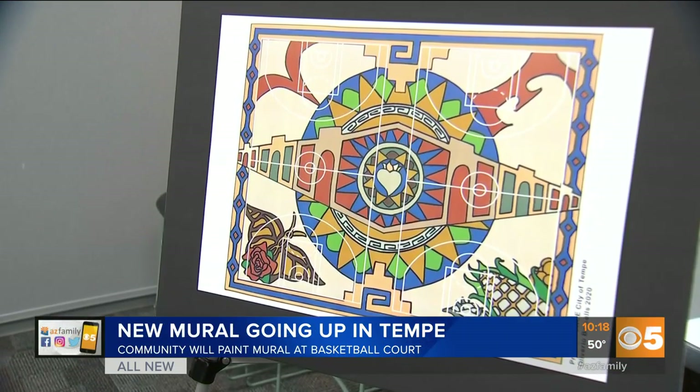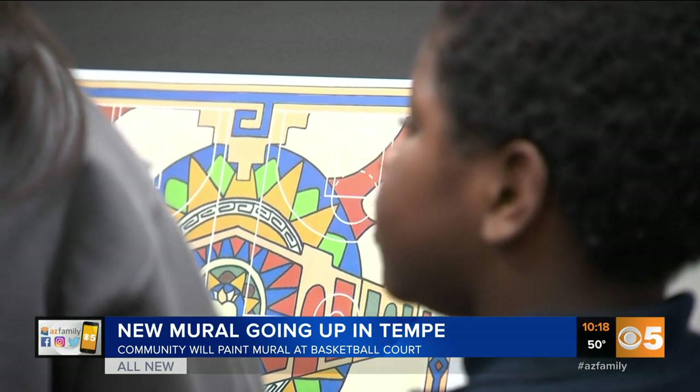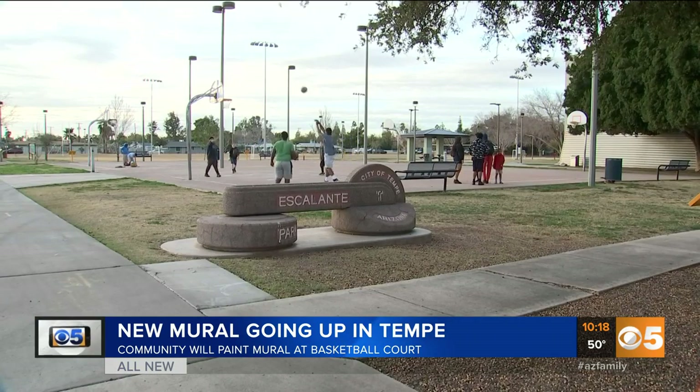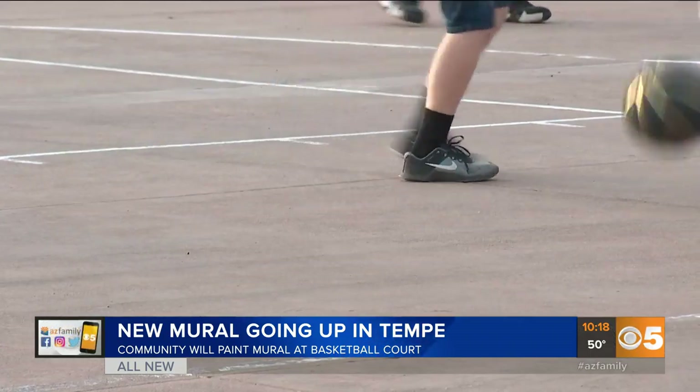We should put one of those time-lapse GoPros out there and just kind of watch the whole thing. I'm trying to think if I've ever seen a basketball court that has a cool design instead of just the regular free throw lines and all that. They do a lot of them at public parks.